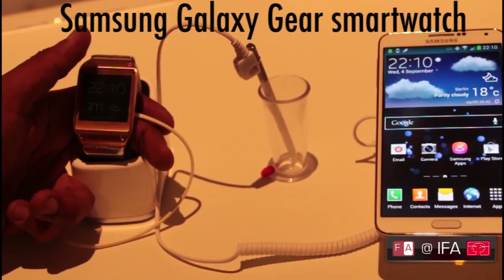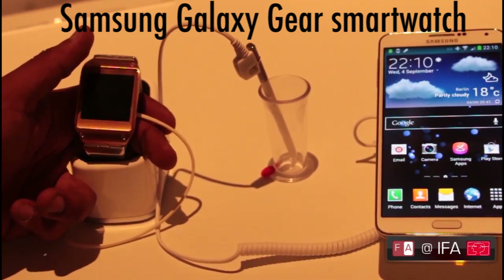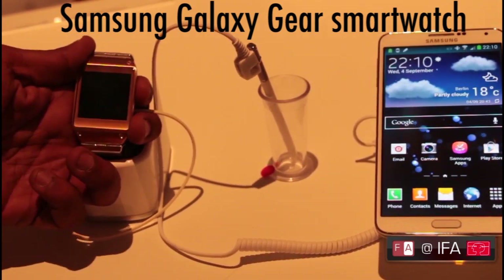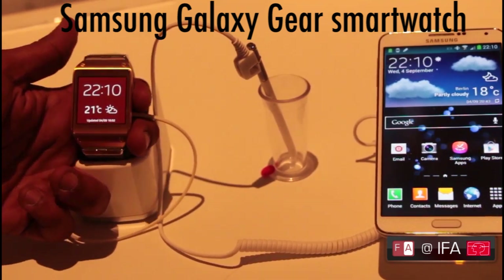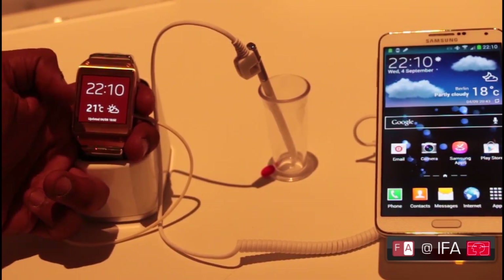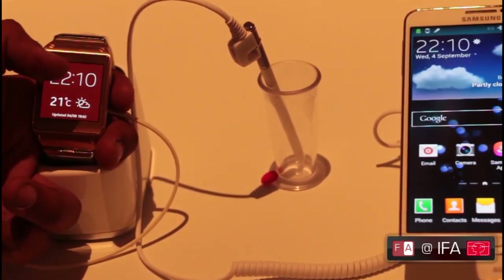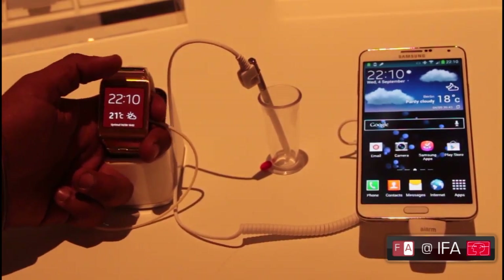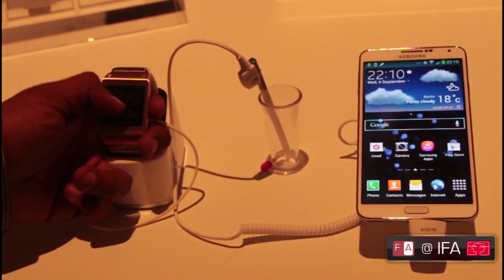We're here at IFA in Berlin at IFA 2013 where Samsung has just announced a new Galaxy Note 3 and their first smartwatch, the Samsung Galaxy Gear. We've heard a lot about smartwatches but this Galaxy Gear is actually quite different and we're going to show you why. The Galaxy Gear comes with a range of features including Galaxy Gear apps and it's essentially designed to work directly with your Galaxy smartphone.